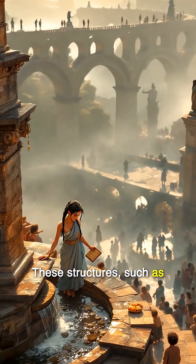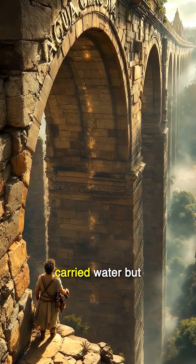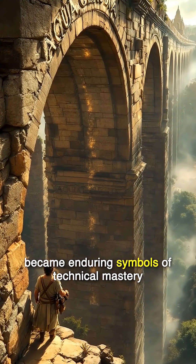These structures, such as Aqua Claudia and Pont du Gard, not only carried water but became enduring symbols of technical mastery.